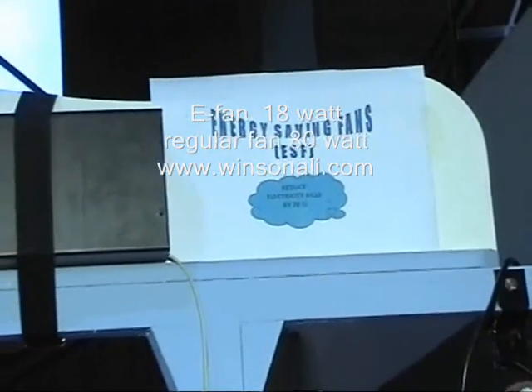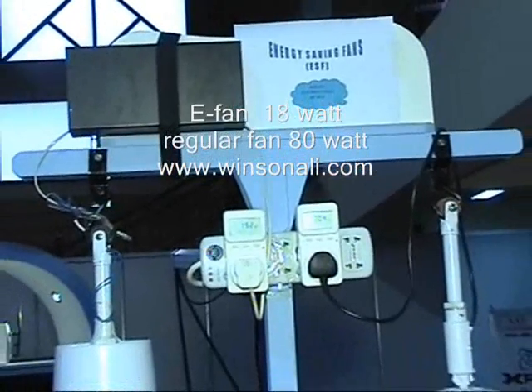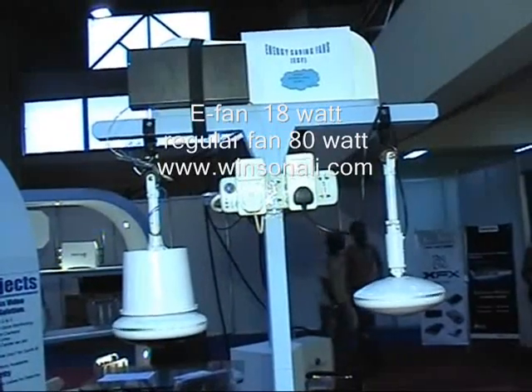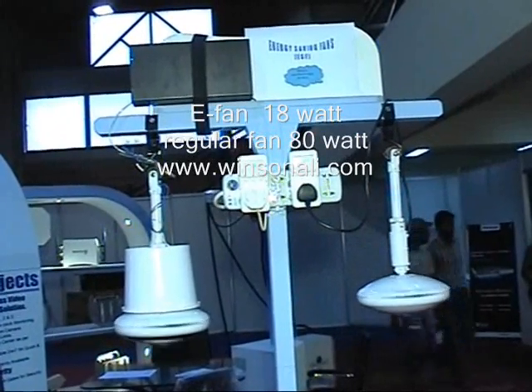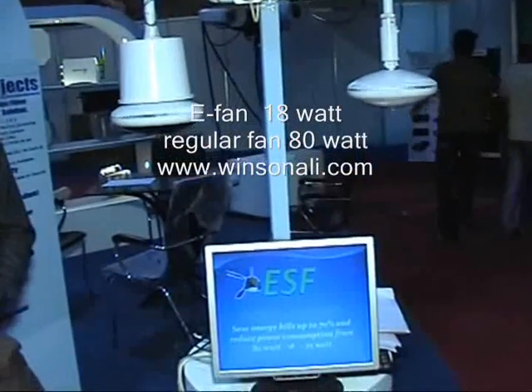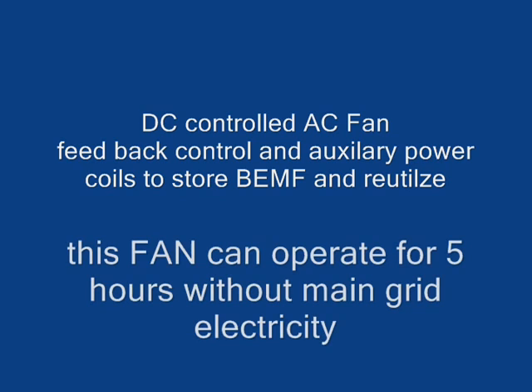Vincent achieved this new concept and achieved electricity savings in the fan by utilizing a DC controlled system used for the purpose of driving an AC fan. This reduces power greatly, up to 80%. The system is a DC controlled AC fan feedback control system.